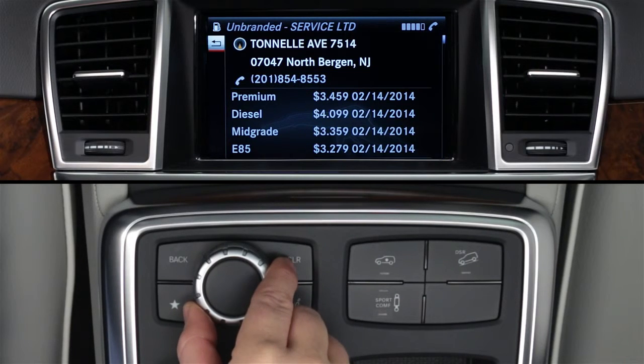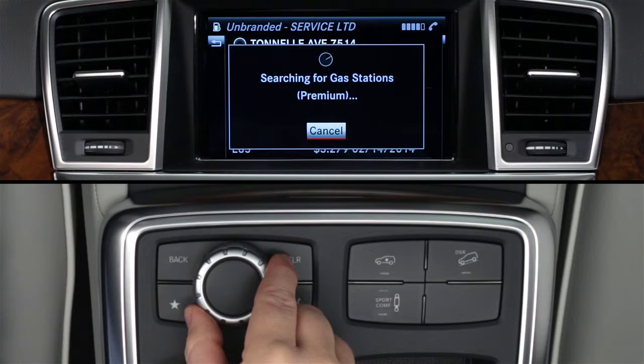To exit the app, press the back button until you return to the main app screen.